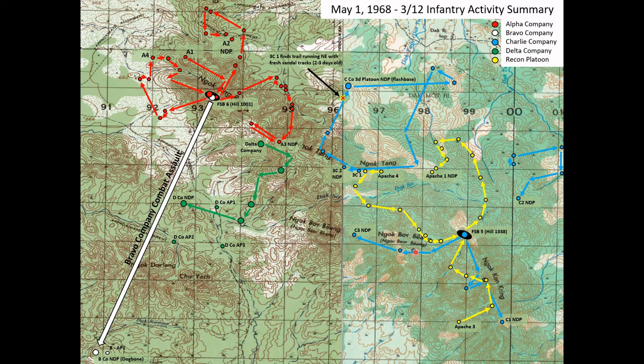At 0910, an artillery preparation has begun for the combat assault of Bravo Company. That artillery support is coming from guns located here at Fire Support Base 5, here at Fire Support Base 6, and from another fire support base — Fire Support Base 3 — just to the northwest. All three of those start to fire artillery into the landing zone at this little terrain feature in the corner which they refer to as the dog bone, for its general shape. At 0910 that artillery barrage starts.